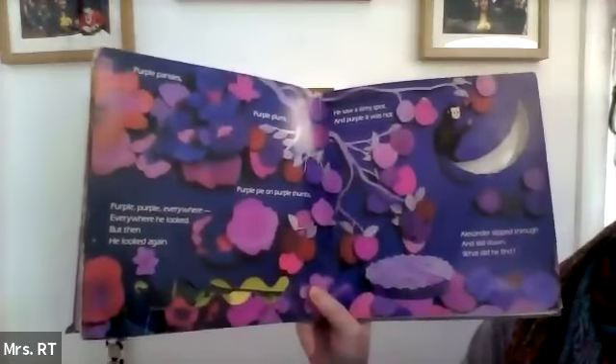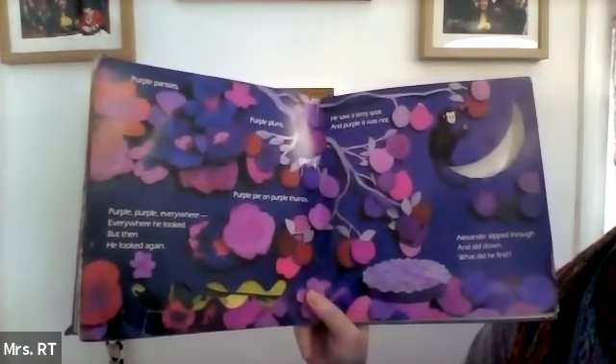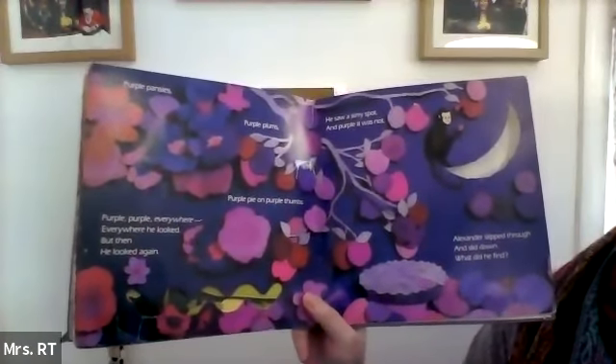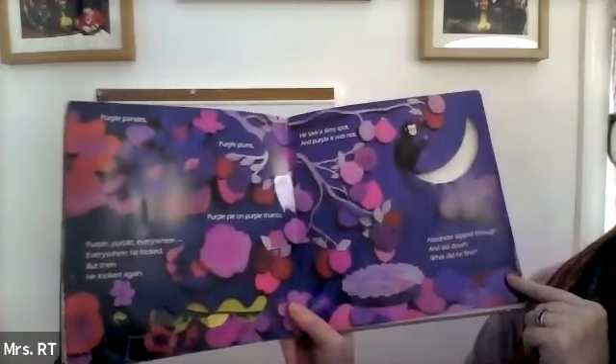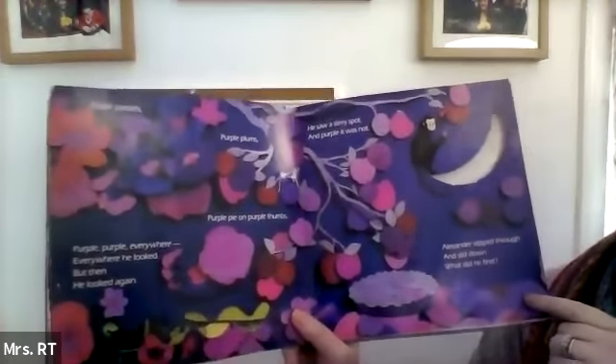Purple. Purple pansies. Purple plums. Purple pie on purple thumbs. Purple, purple everywhere. Everywhere he looked. But then he looked again. He saw a skinny spot, and purple it was not. Alexander slipped through and slid down. And what did he find?